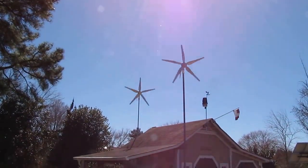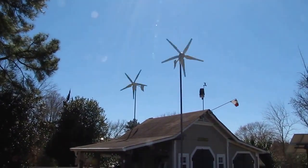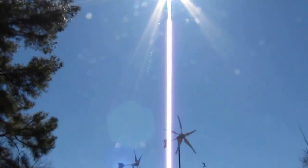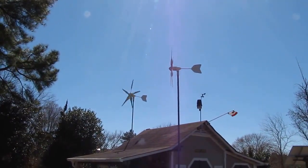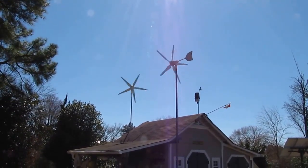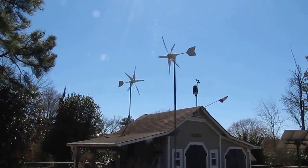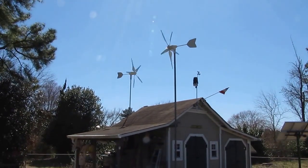Hey folks, how y'all doing? We're doing a video on a power production update — a clear, nice sunny day. It's like March 13th, the wind is whipping 10 to 20 mph, and the high-energy wind turbines are doing a good job — doing real good. That one turbine just furrowed out a little bit, but the wind is blowing out of the north-northwest.